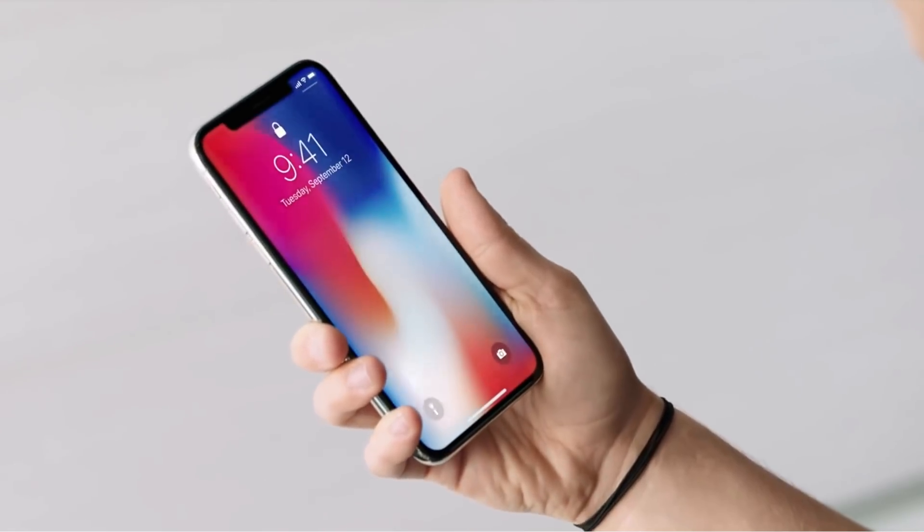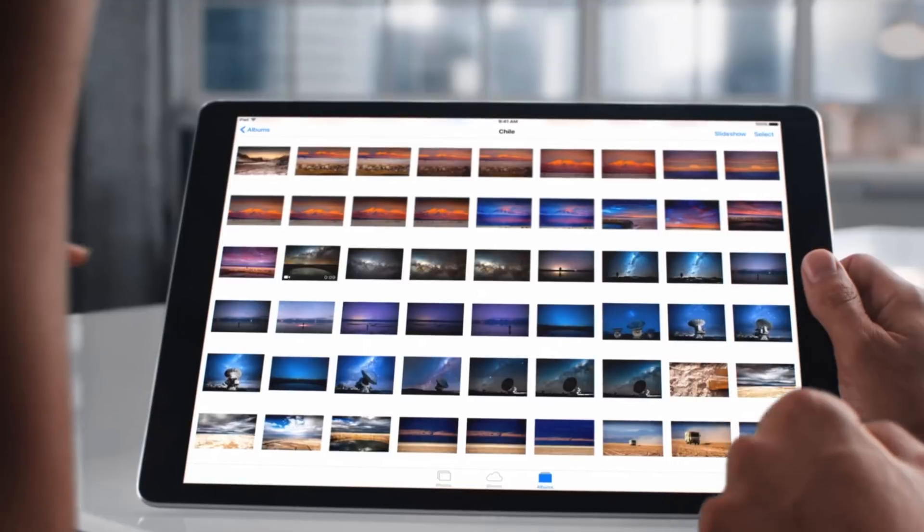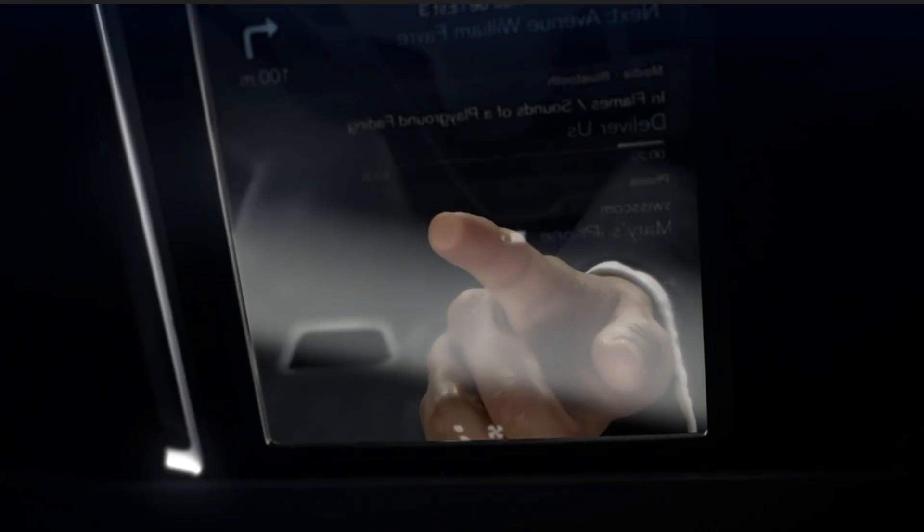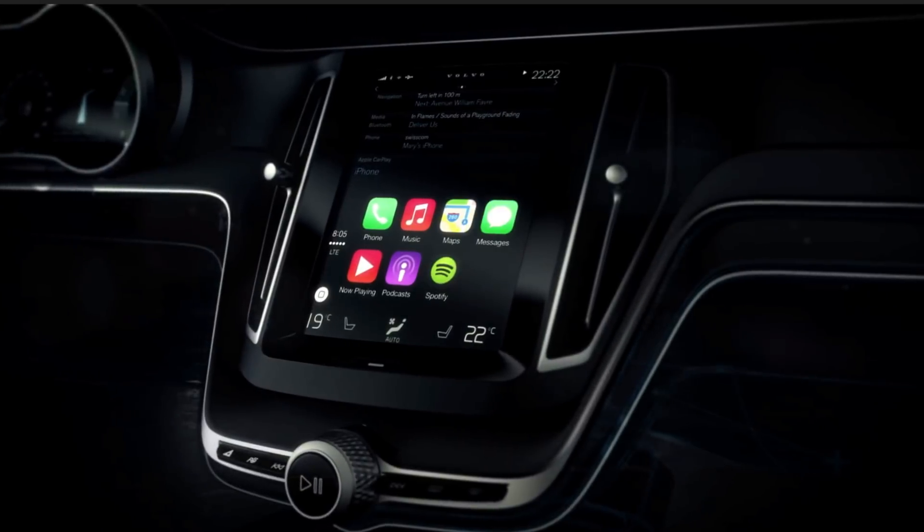Displays are all around us, from our TVs to our smartphones, to our tablets, and even in our refrigerators and our cars. But to understand the differences in these display technologies, we need to look deep within to the internal components.